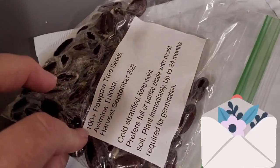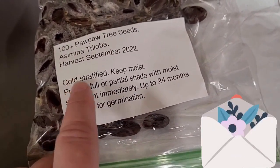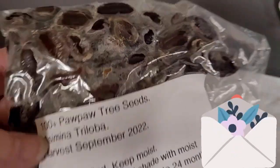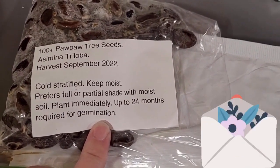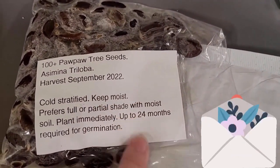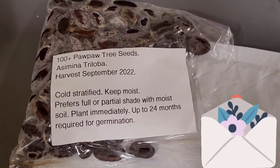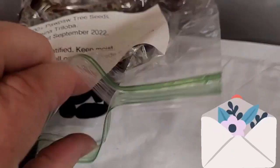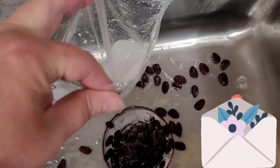Now I have another package that arrived — also pawpaw seeds, supposed to be a hundred seeds, and I did not count them. It looked like a lot. I was impressed that it said they were cold stratified already, and it did say keep moist and gave a little more information. They're moldy, but I decided to give them a chance. The information they included was relevant — it said they're harvested in September 2022, they were cold stratified already, which means they are ready to be growing. It says plant immediately after 24 months required for germination, and that shouldn't be true. If they've been cold stratified since September 2022, they should not require an additional 24 months — that doesn't make any sense.